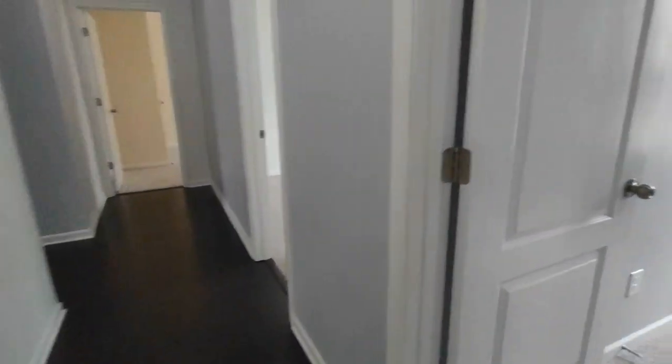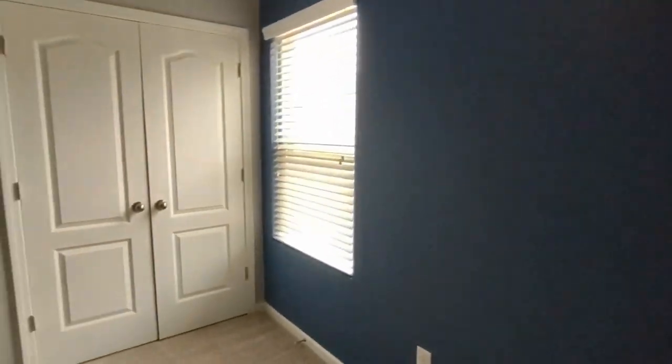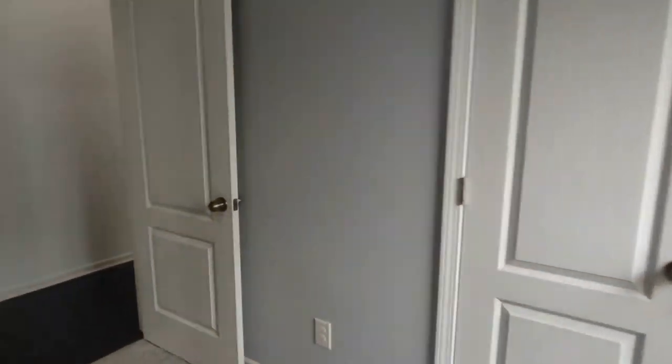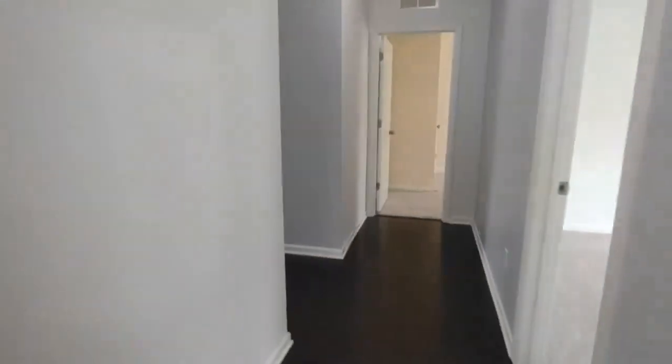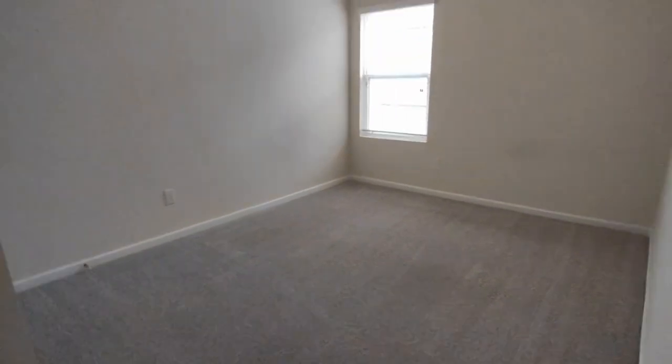Exiting this bedroom, directly to our right is bedroom number two. Bedroom number two is complete with one side-facing window and large closet. Further on down the hall, we have bedroom number three, which also is complete with one side-facing window and large closets. And at the very end of this hall is our fourth and final bedroom, which also has a side-facing window and large closet.